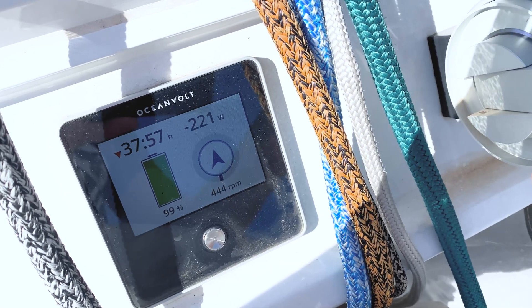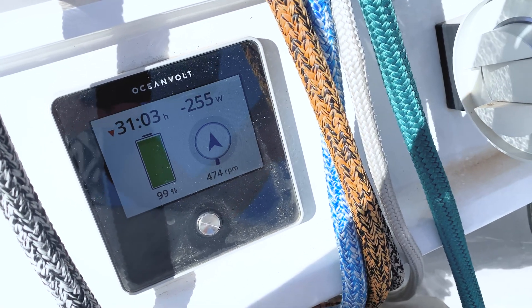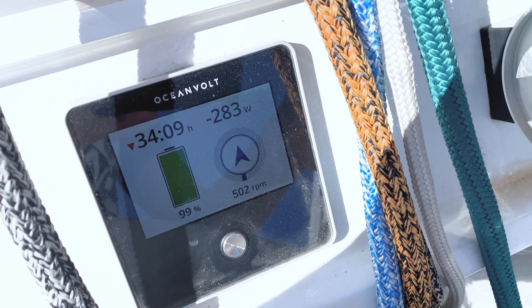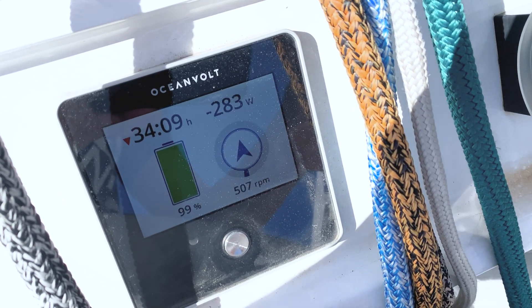First, we'll use kilowatt hours or kilowatts versus amp hours to talk about power. It's the most simple way to understand the power needs of the boat when you have multiple voltage systems on the boat.